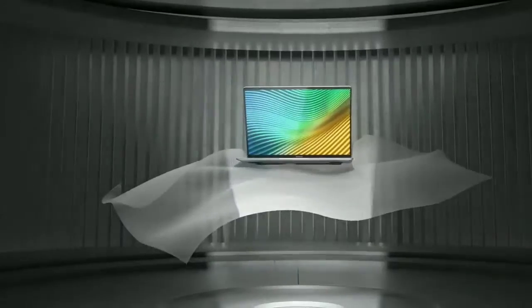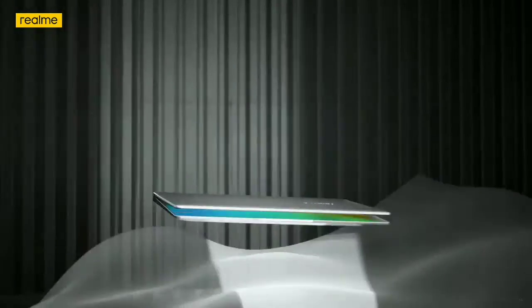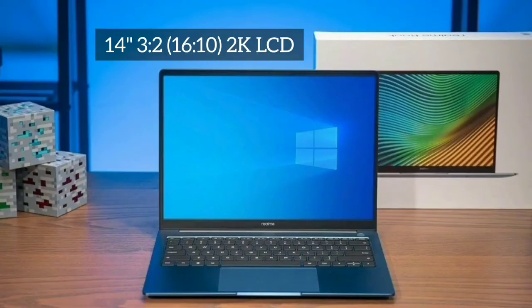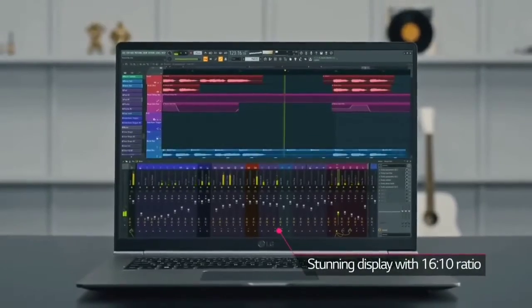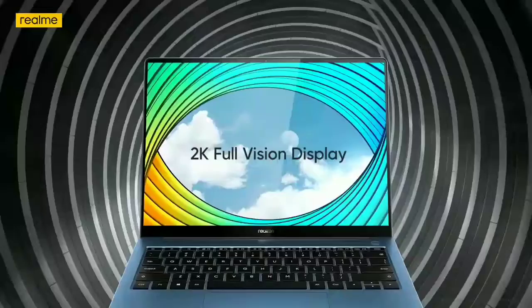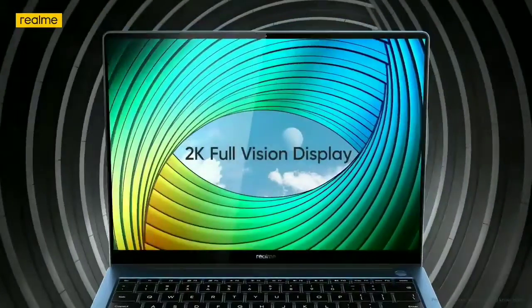It's been a whirlwind three years for Realme. You may well not have heard of the company, but since being established in 2018, the Chinese brand has sold 100 million phones and currently offers a dizzying array of handsets to choose between. It has also expanded into other areas, offering a range of earbuds, smartwatches, and even smart home tech.